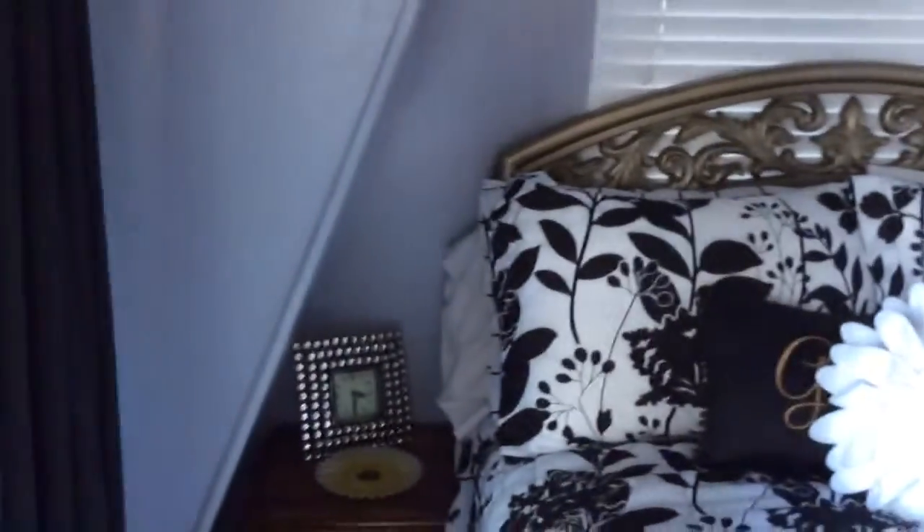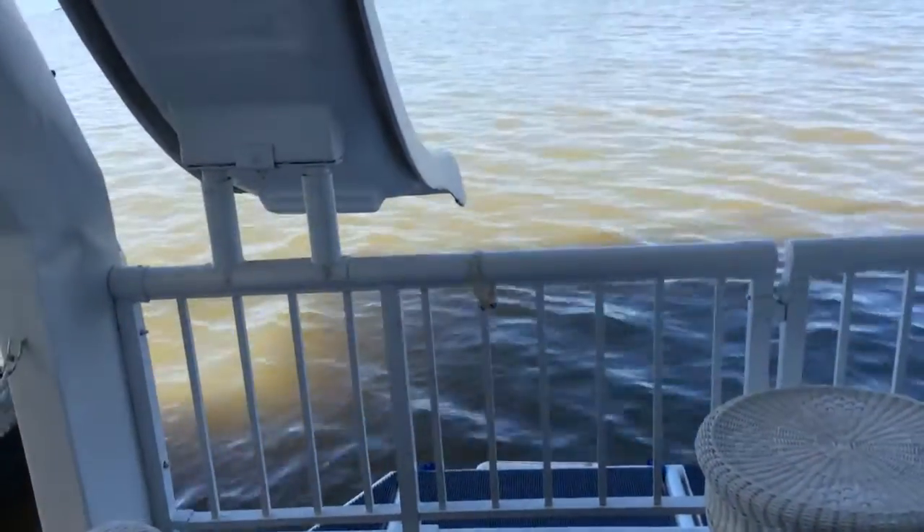This is the master bedroom. Again, all of the furnishings stay. This is the view from the master suite — the back patio.